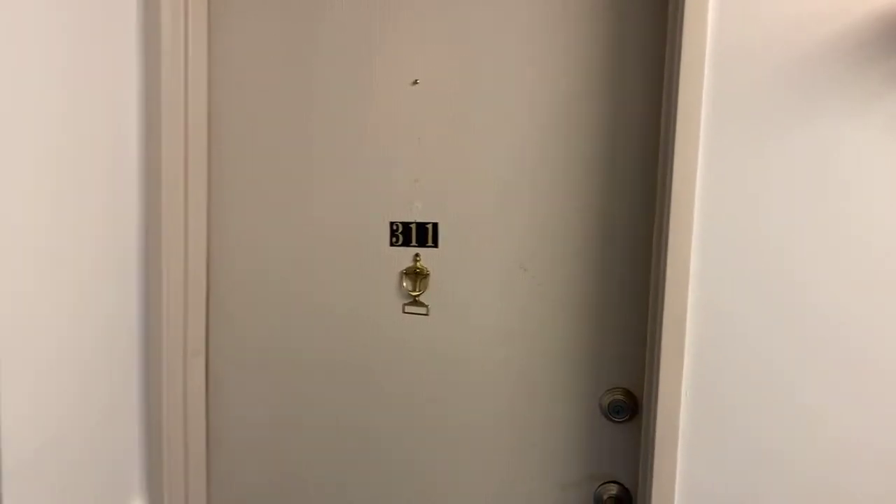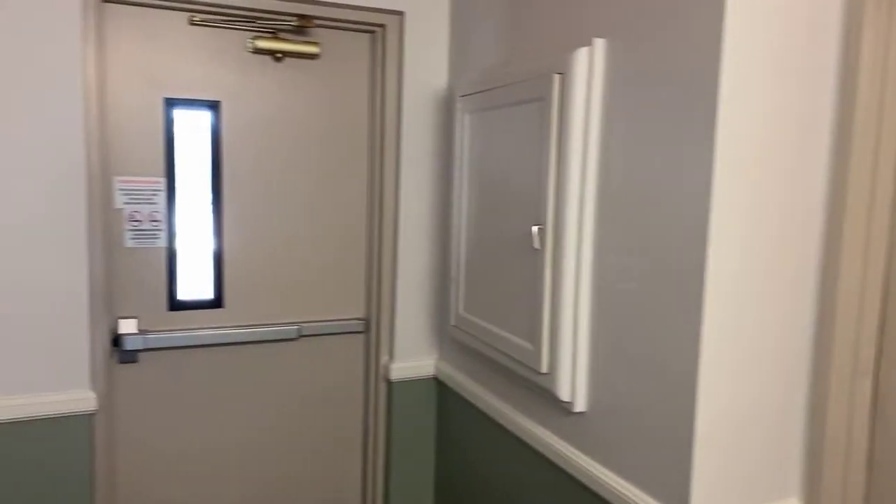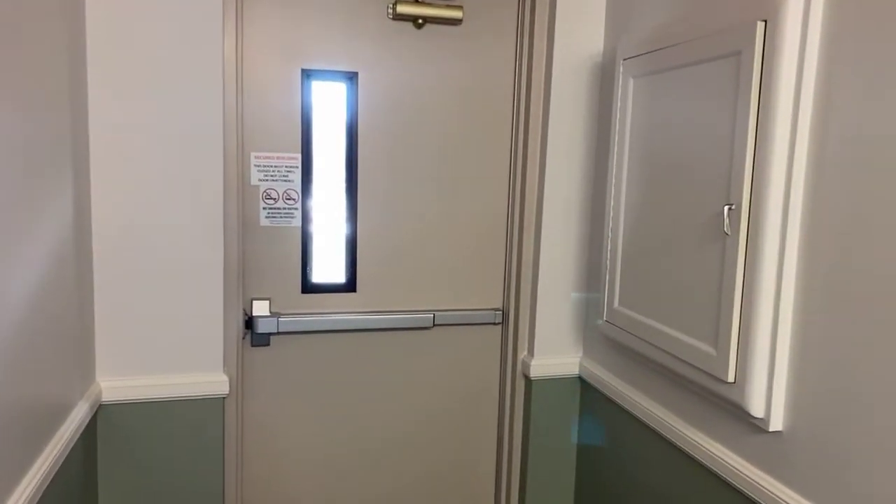Welcome to 3124 South Wheeling Way here in the great Heather Gardens community down in Aurora. This is a 55-plus community, and this property is for lease. It's an end unit on the third floor.